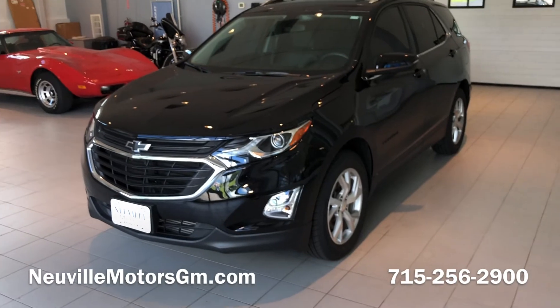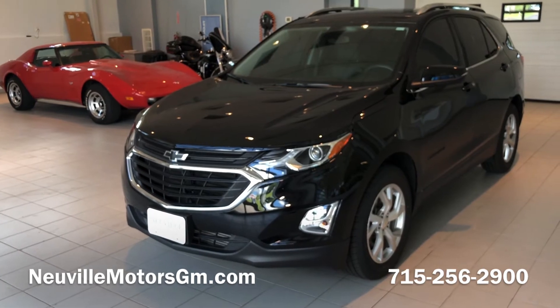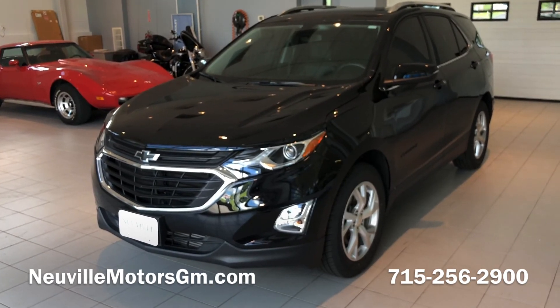If you or someone you know is interested in this 2018 Chevrolet Equinox 2.0 liter LT, feel free to give us a shout at 715-256-2900. Or check out one of our other videos in the link below. Thanks.